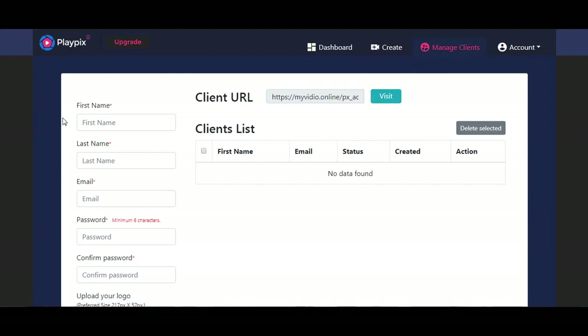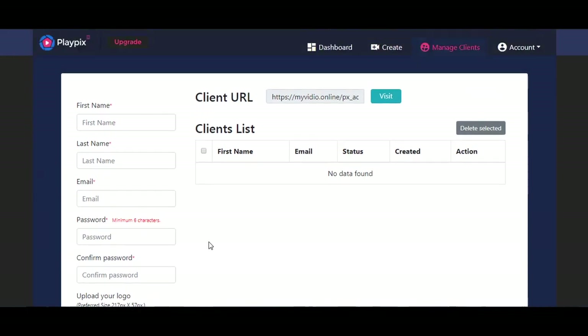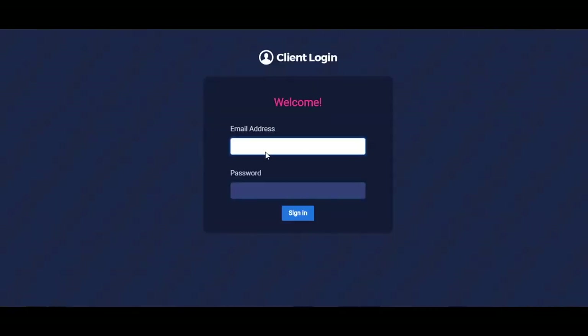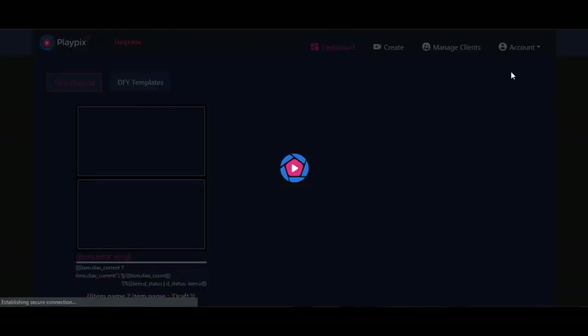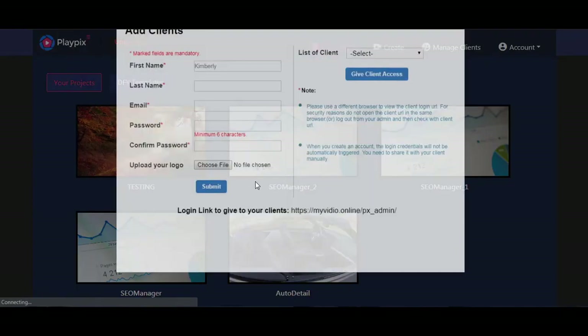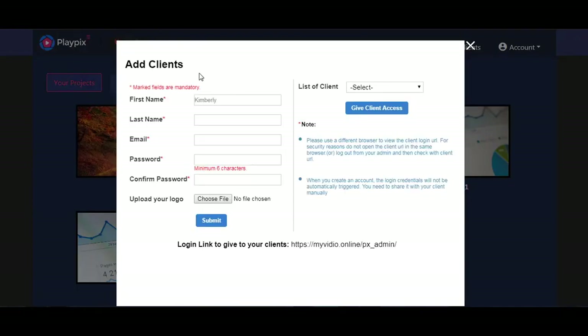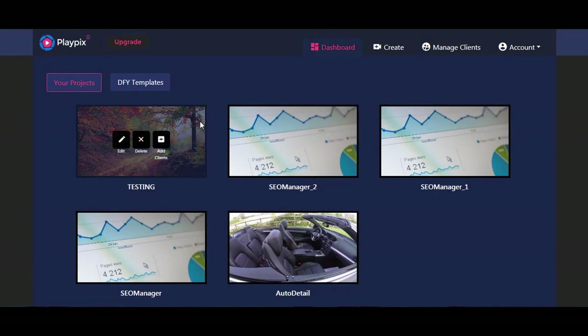Adding team members or freelancers is very easy — simply click the Manage Clients tab, enter their name, email, give them a password, and choose a logo. That's where they will log in, and the login page looks very professionally done. Back on the dashboard, if you've added clients and have a project ready, click Add Clients to bring up a window where you can give them access to your projects. And that's basically it — I hope this was helpful.